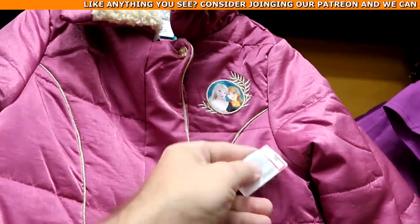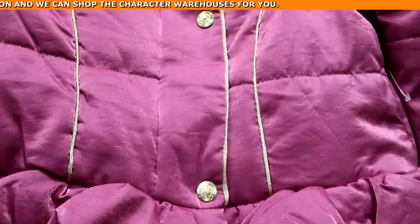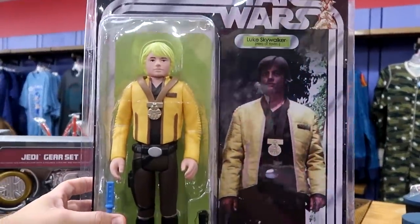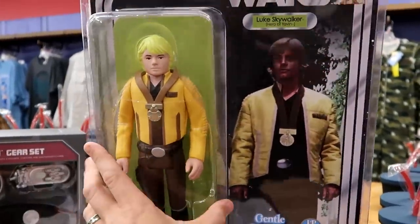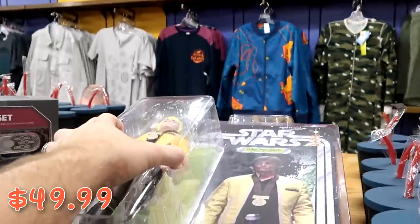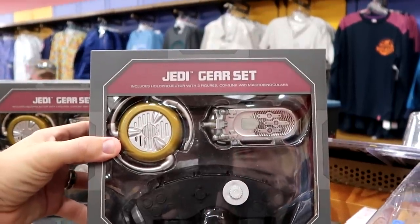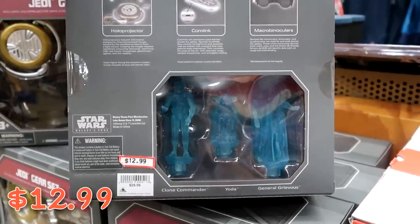There's a brand new little girl's Frozen jacket with Anna and Elsa, lots of Sherpa, and snowflake buttons — $24.99 from $70, a really good deal. And look at these huge Star Wars jumbo action figures — old school style with the Star Wars logo. Luke Skywalker comes with his lightsaber; I remember seeing these at Disney Springs. They're $49.99 from $100 — half off! There's also a Jedi gear set with a holographic projector with figurines including Yoda — $12.99 from $30.